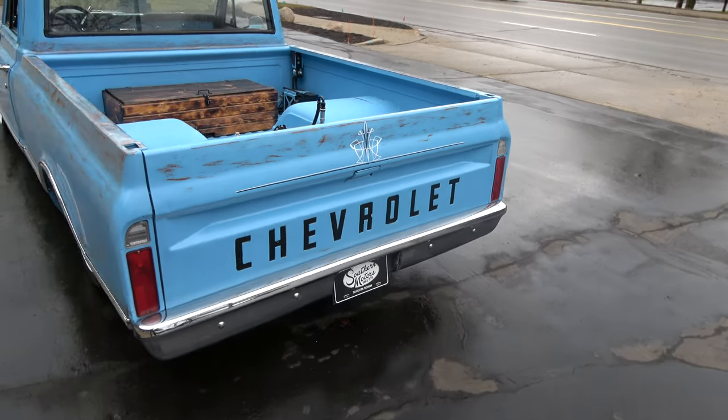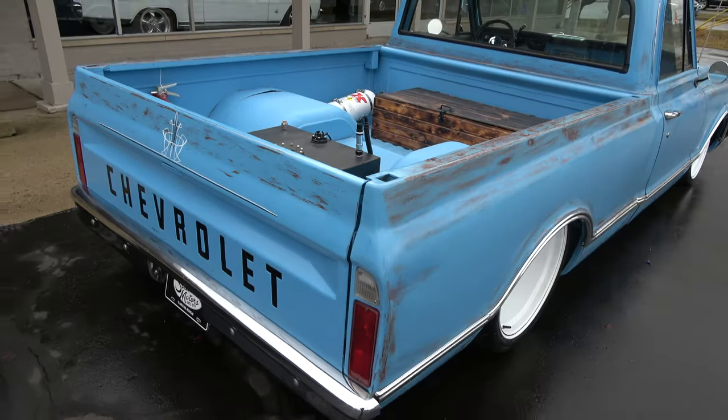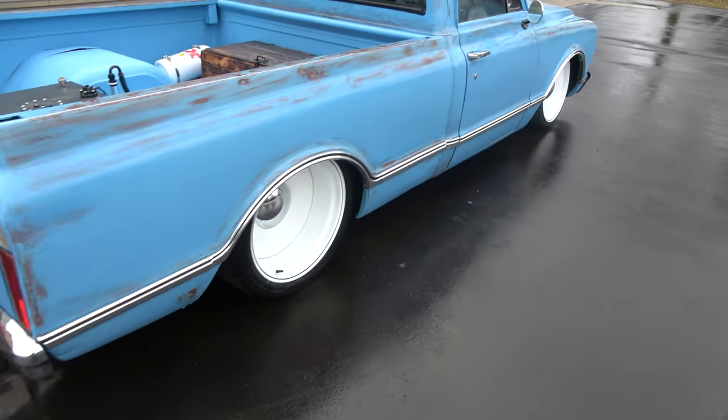If you've ever owned stuff like this, it's wicked fun to drive around. Great conversation piece — they draw a ton of attention. People just love them.